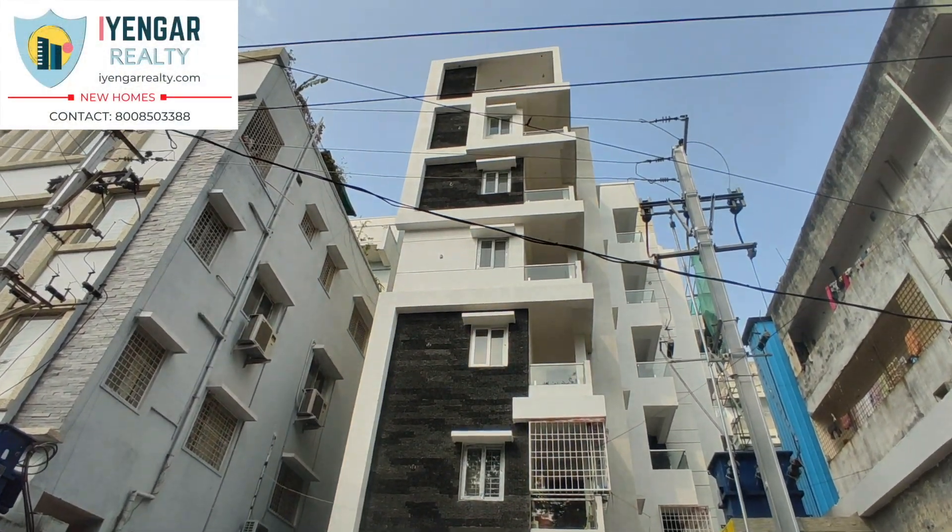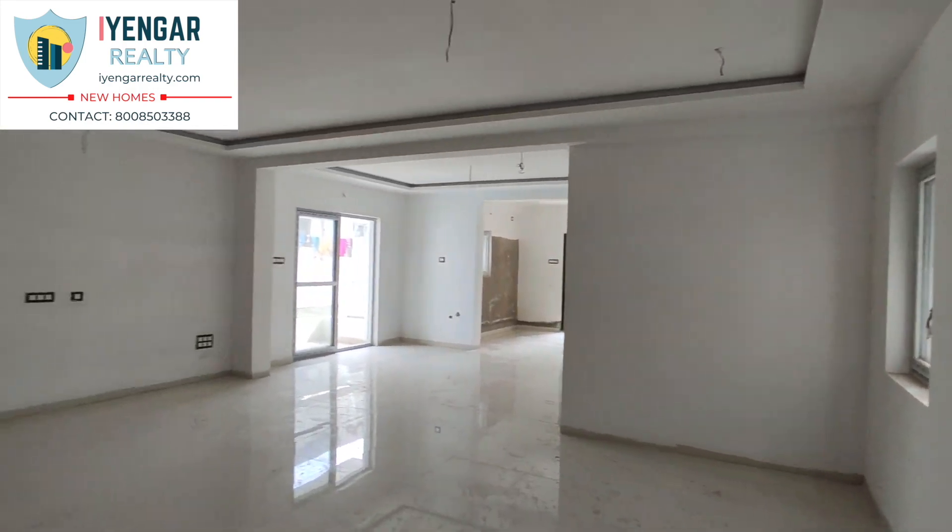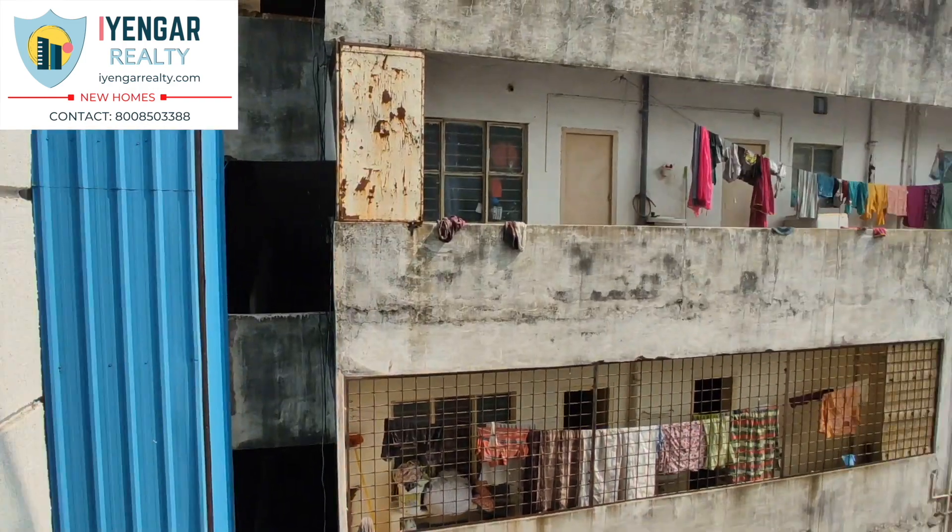Are you looking for a beautiful flat which is within walkable distance of Indra Park, located in the center of the city? Then stay tuned.